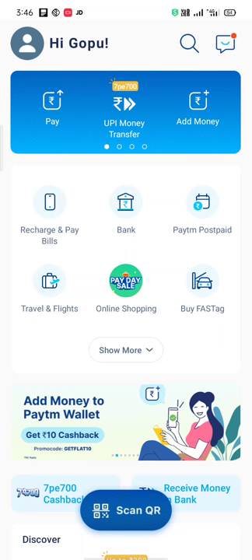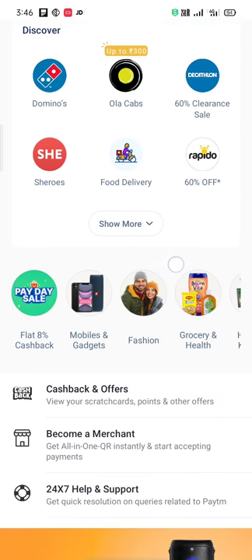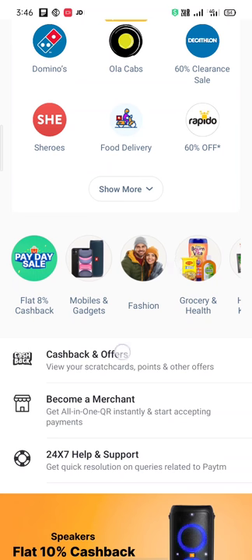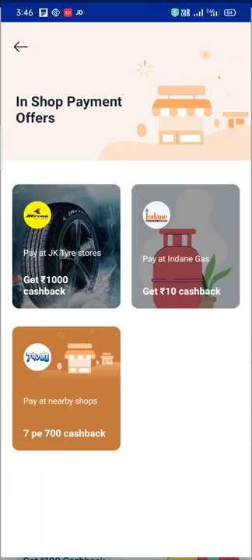First, update is open and click the link. Click on Cashback and Offers, click Shop Payment Offers, Money Transfer — click the Shop Payment Offers.